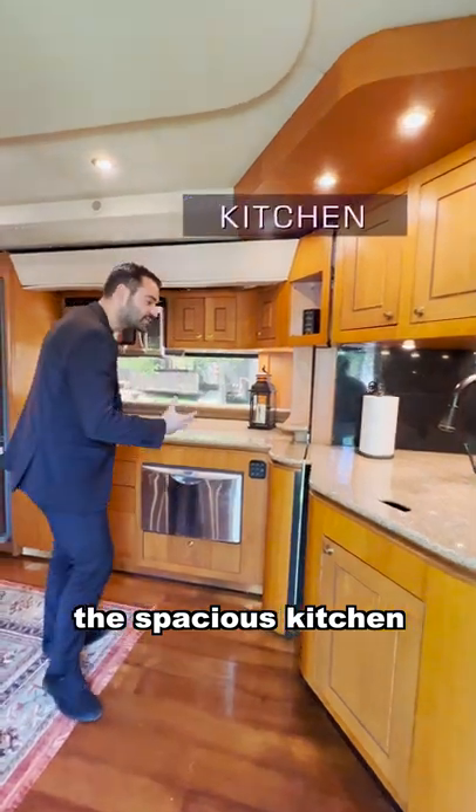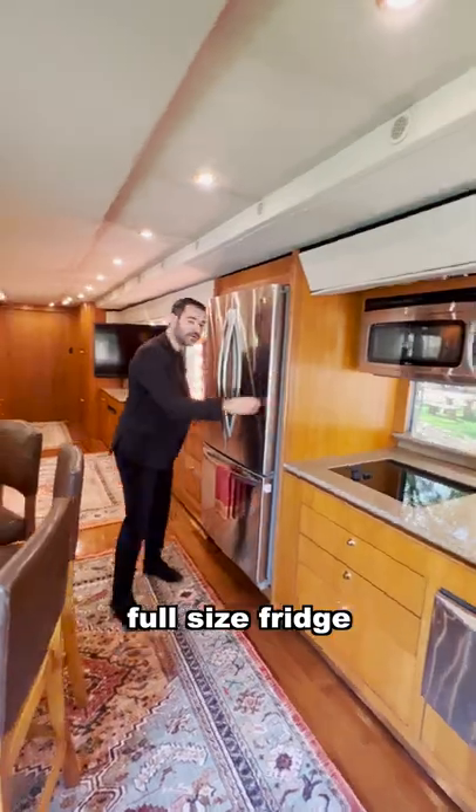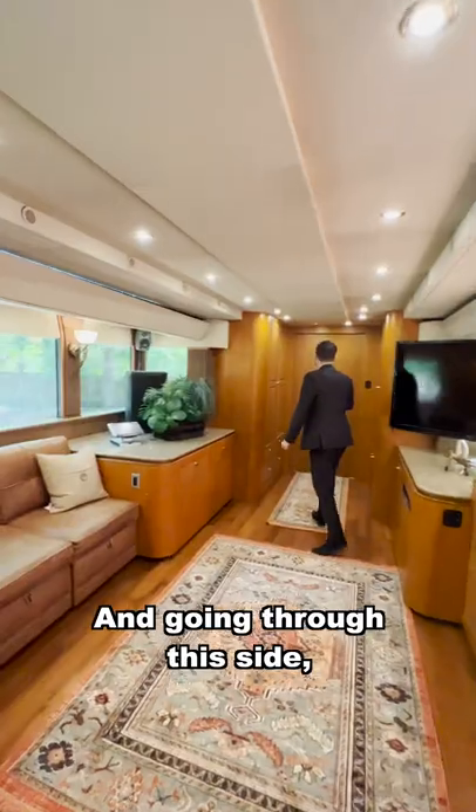Off of the entry, you have the spacious kitchen with granite countertop, sink, dishwasher, induction cooktop, and full-size fridge. And across from that, you have your dining area and main lounge here.